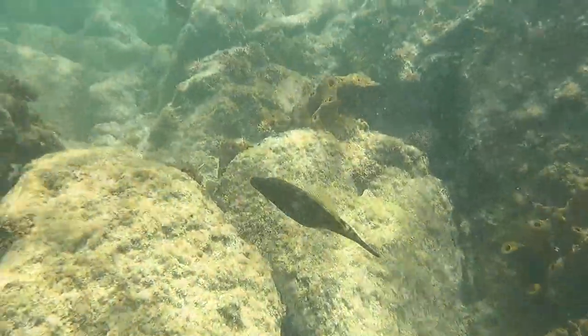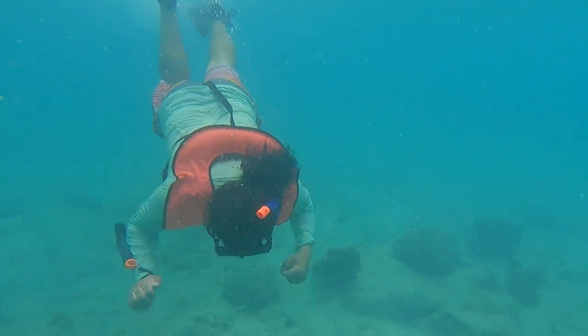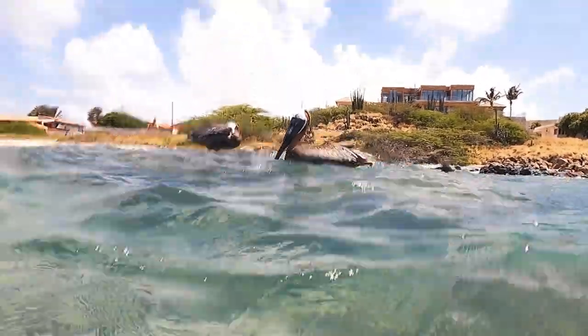Where they took us to snorkel, there was not a lot of fish to see, so this is definitely a beginner snorkeling area. But there was definitely some entertainment with the fish and sea life.